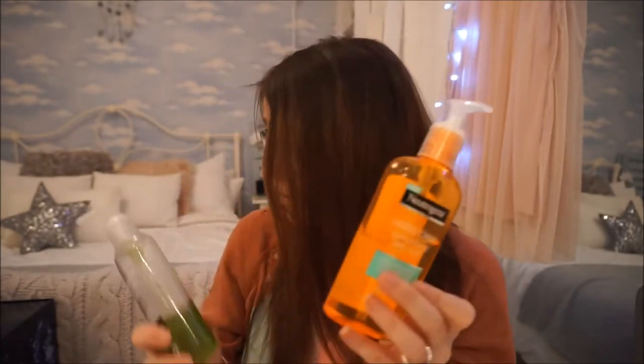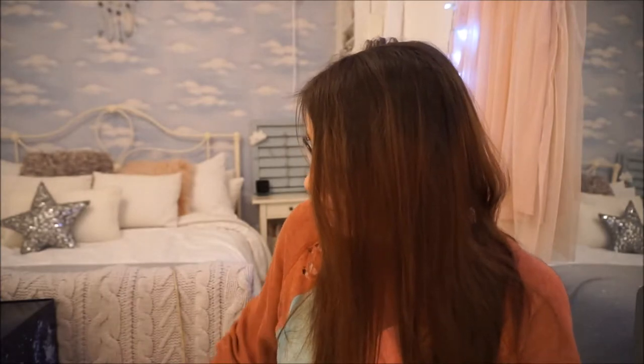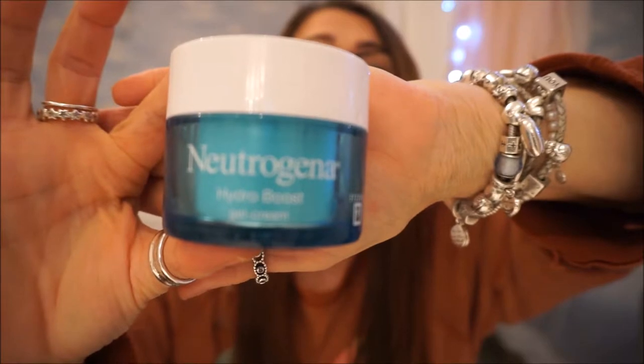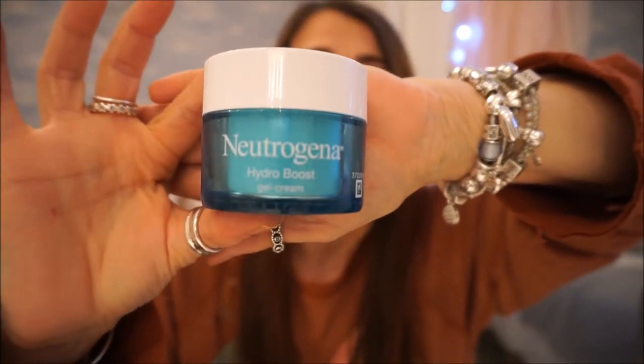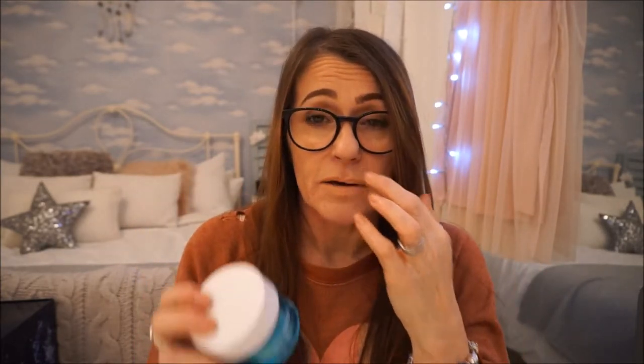I haven't tried the pink one so I can't recommend it personally. After rinsing, while my face is still wet, I go in with the Neutrogena Hydro Boost Gel Cream. There's also a water gel version but I prefer the gel cream. I apply it onto my wet face, which seals in the moisture that's been lost from washing.